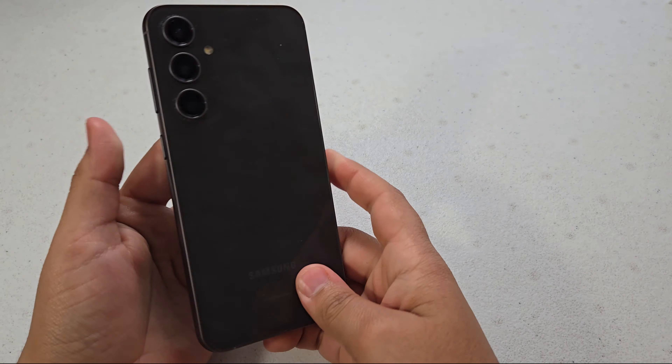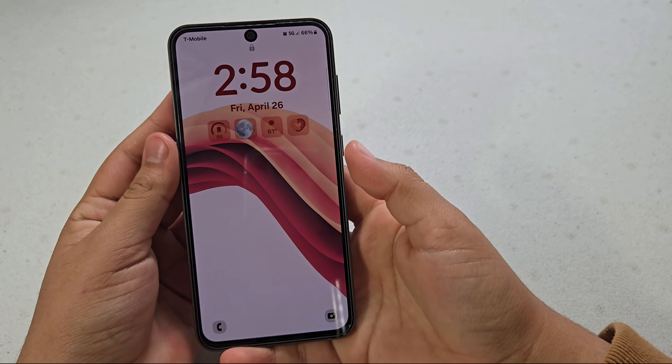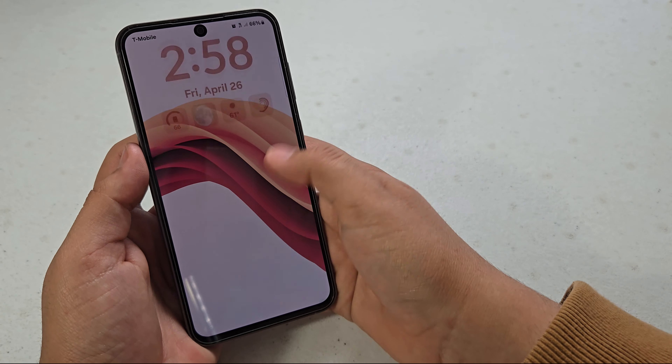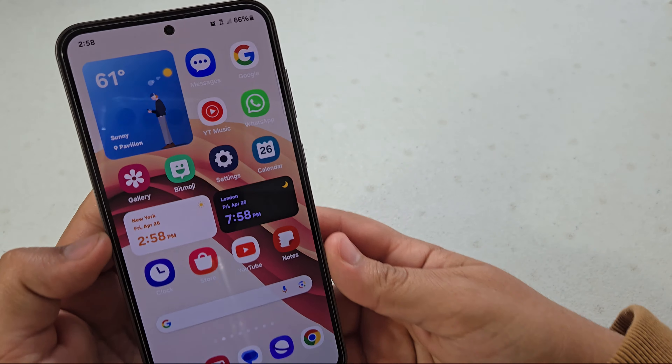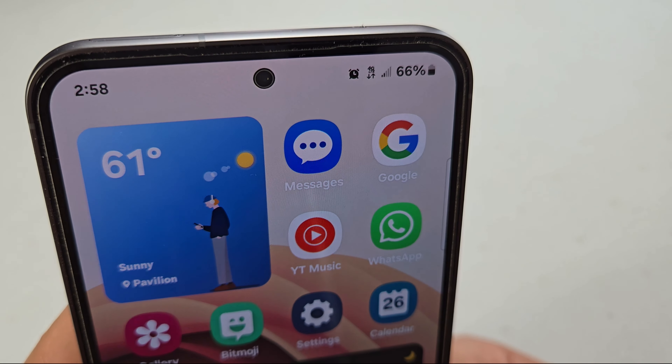I've definitely noticed a lot of new improvements with One UI 6.1. Animations are way better and the phone just performs a whole lot smoother overall. It's definitely been a really great experience. And as for battery life, I'm definitely getting better battery life out of this device than I was before.